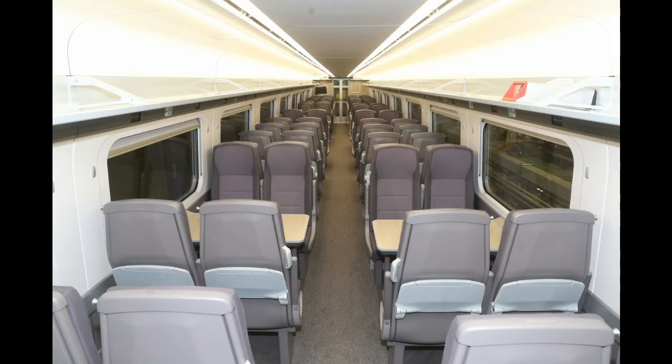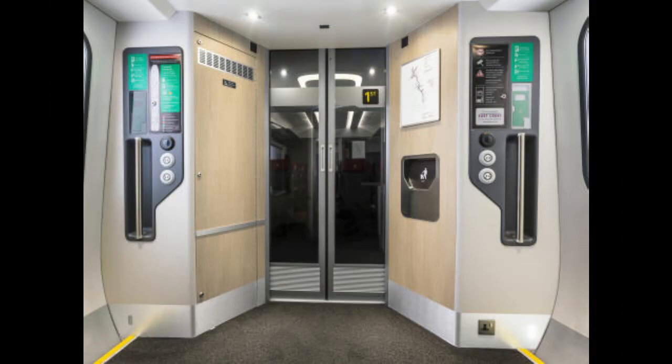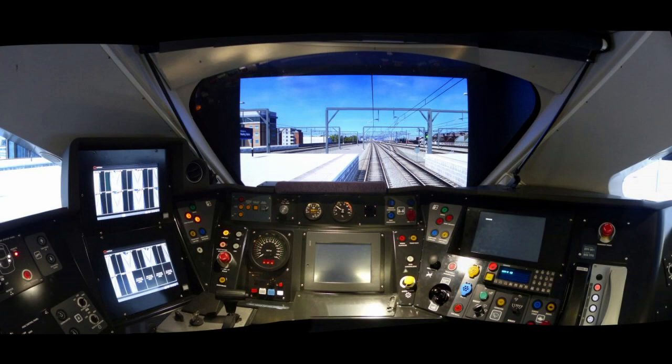The drivers of the Class 800s will release the doors, with the guard responsible for closing them using the control panels in the vestibule area. The driver will also carry out a secondary check of the side of the train before departure, using the in-cab television monitors.